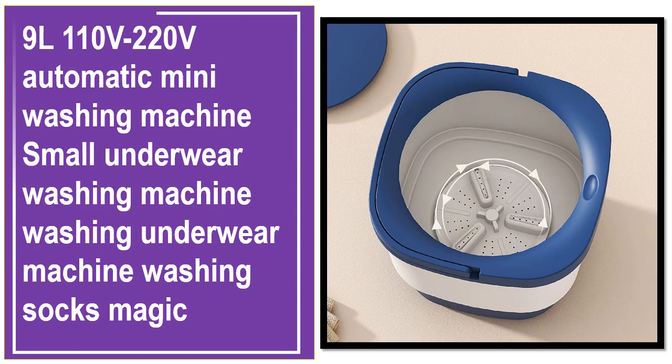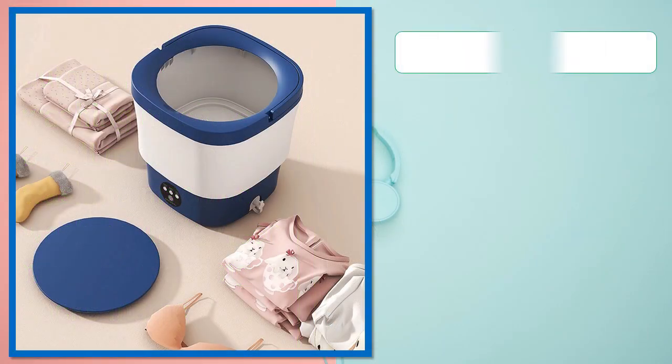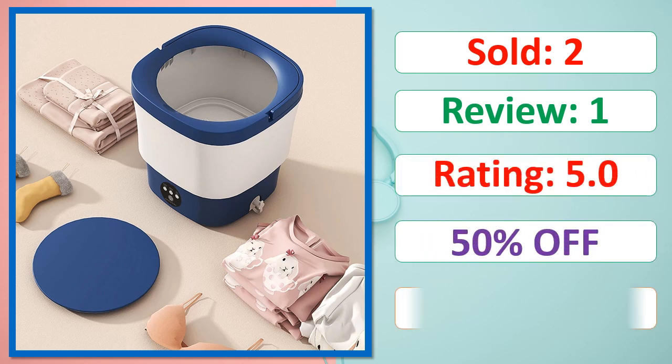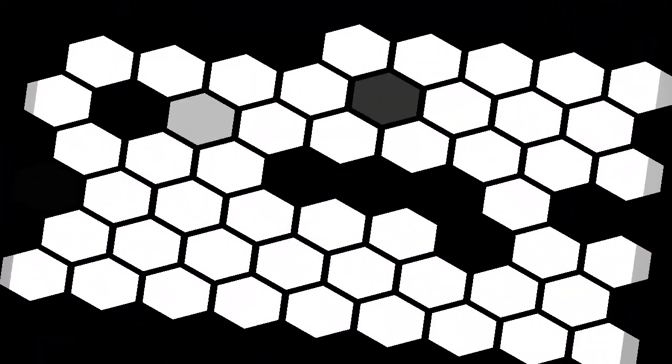This is a best quality product. Sold, review, rating, percent off, available in stock. Check the description below for the product link.